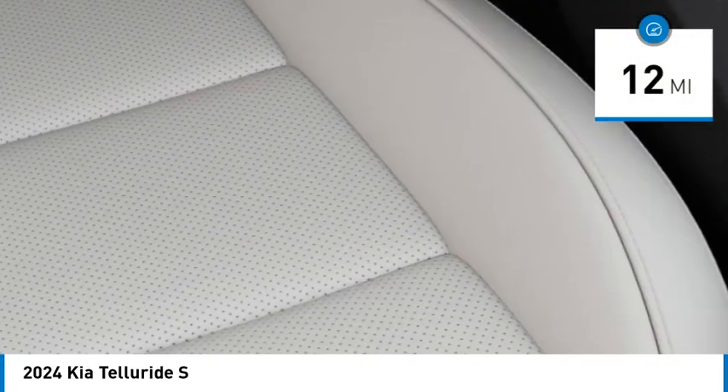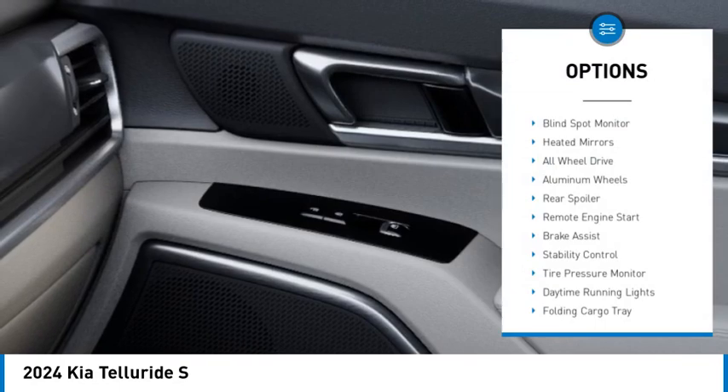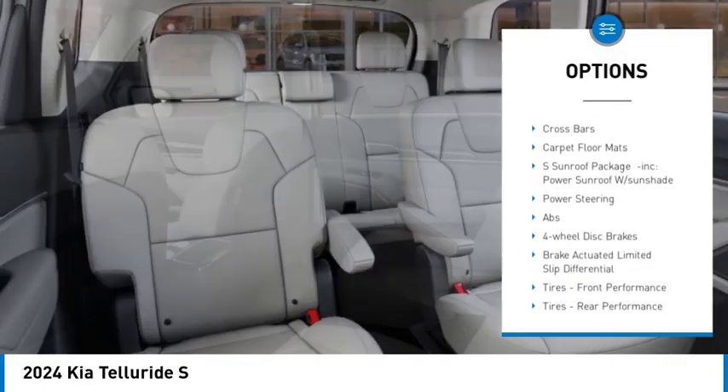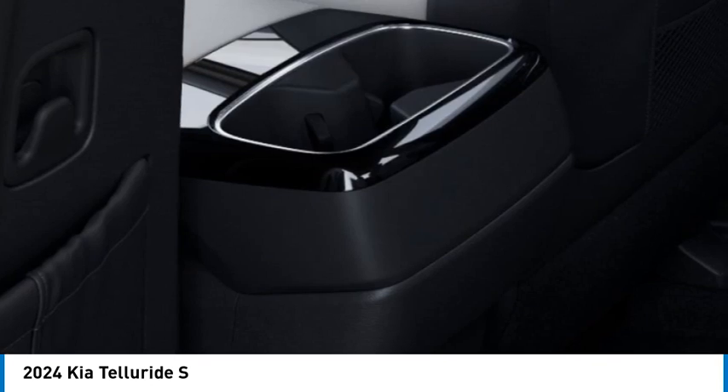This vehicle has less than 100 miles. Here are some of this vehicle's great options: blind spot monitor, heated mirrors, all wheel drive, aluminum wheels, rear spoiler, remote engine start, brake assist, stability control, tire pressure monitor, and daytime running lights.